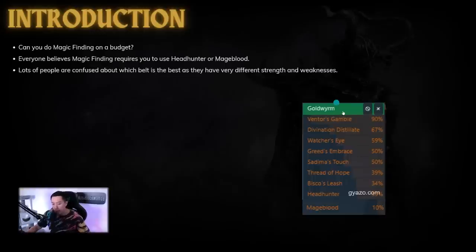This is a little surge from PoE Ninja. Almost every single magic finder is probably going to be wearing Goldworm. Bisco's Leash is pretty popular at 34%, probably because most of the population does not have the money to afford a Mageblood or even a Headhunter. Headhunter is second at 33%, and Mageblood is last at 10%, probably because of its exorbitant price. For this video we're going to be doing a mapping demonstration with each of these belts and going over all of their strengths and weaknesses.